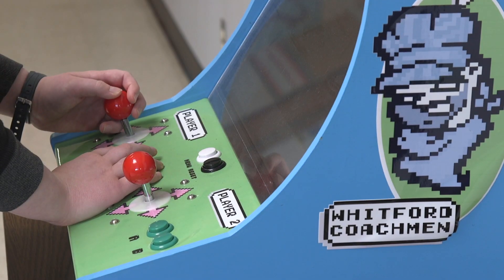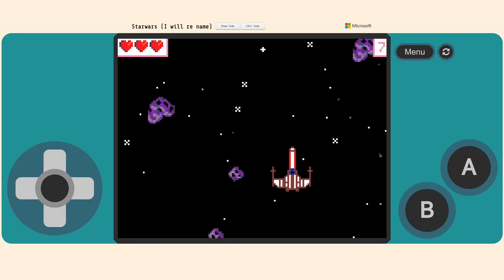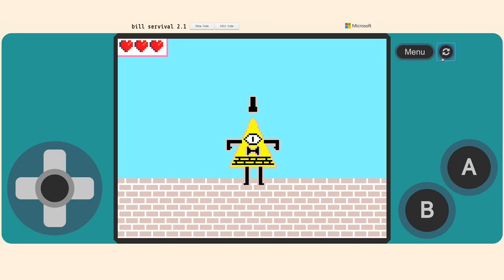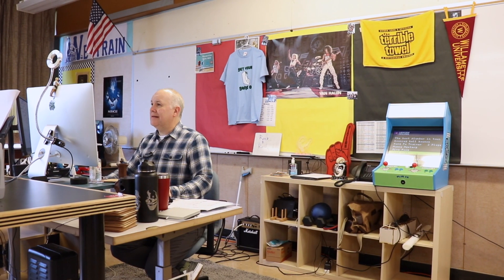My name is Sam. I am in sixth grade and I'm learning how to make my own video games on MakeCode Arcade. MakeCode is just an online platform for kids to learn some basic block coding and then script coding if they want to get into that.